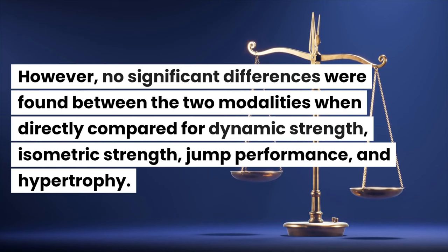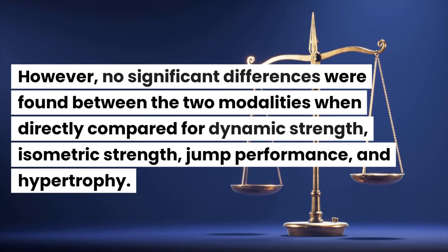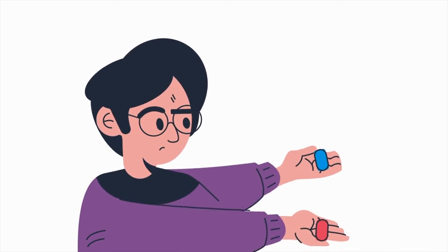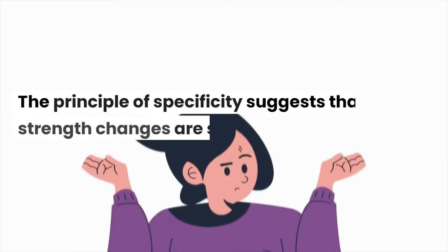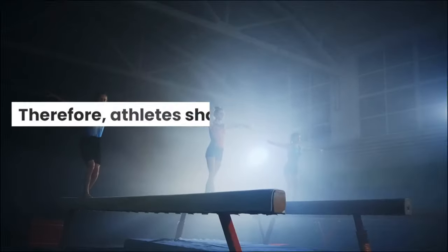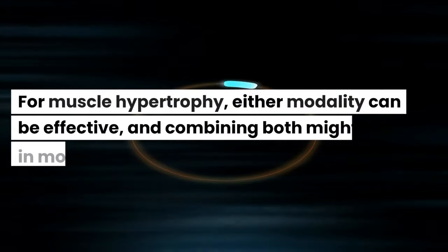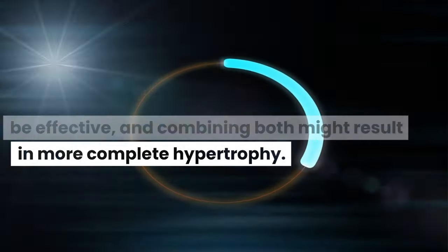However, no significant differences were found between the two modalities when directly compared for dynamic strength, isometric strength, jump performance, and hypertrophy. The study concludes that the choice between free weights and machines should be based on individual preferences and goals. The principle of specificity suggests that strength changes are specific to the training modality. For muscle hypertrophy, either modality can be effective, and combining both might result in more complete hypertrophy.